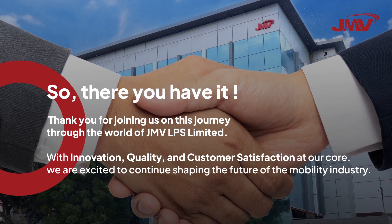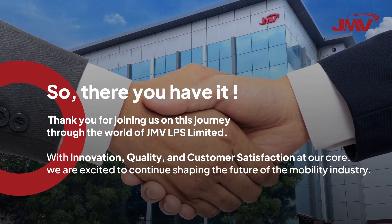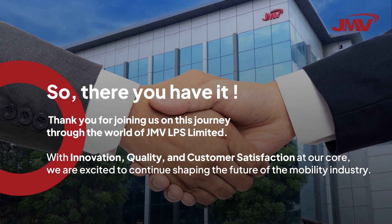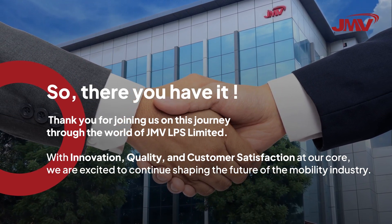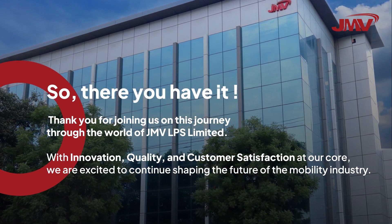Thank you for joining us on this journey through the world of JMV LPS Limited. With innovation, quality, and customer satisfaction at our core, we are excited to continue shaping the future of the mobility industry, and that's worldwide.